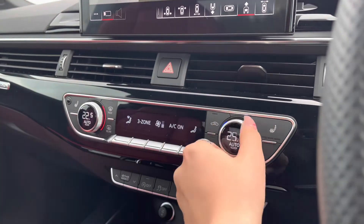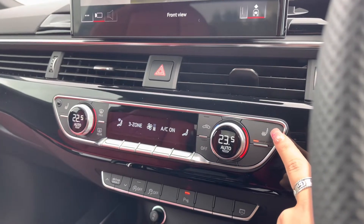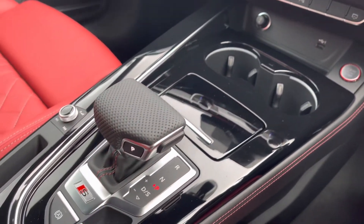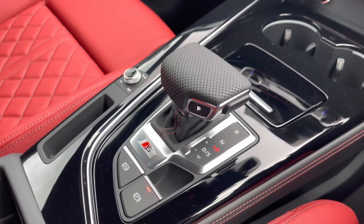Just below we have the 3-zone deluxe climate control, so there'll be no arguments about the temperature, as well as heated seats and other added luxuries for those winter months. The keyless go, automatic gearbox and electromechanical parking brake all combine to make driving as easy as possible.